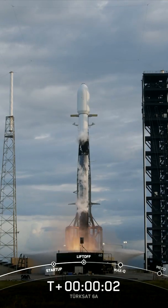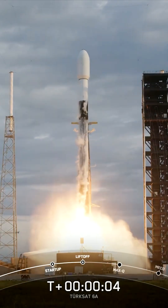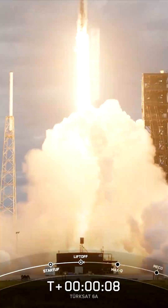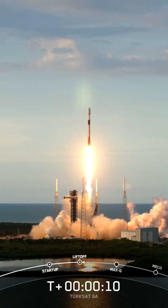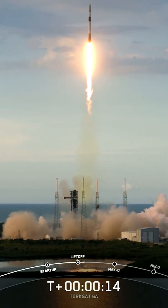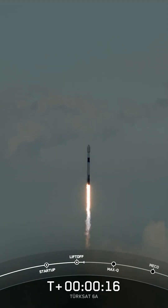Ignition and liftoff. Go safe, go safe. Close position downrange. Stage 1 propulsion is nominal.